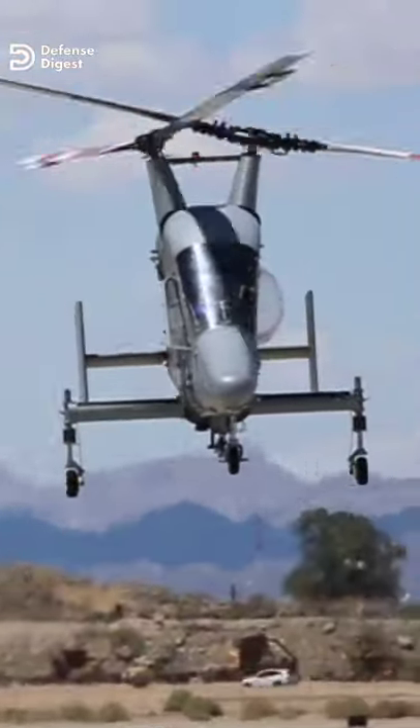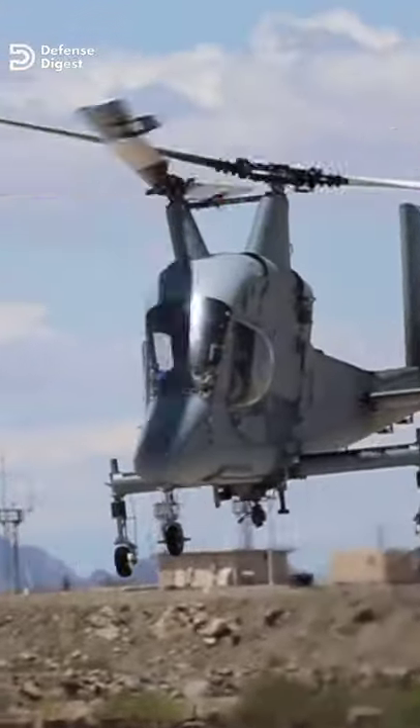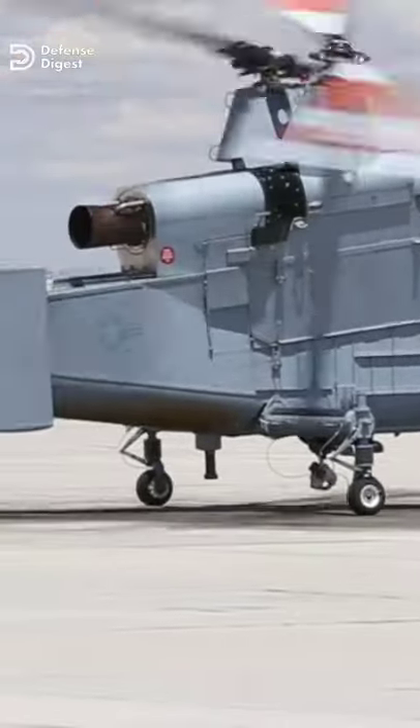This is the Command K-Max Helicopter, which can lift a payload of over 6,000 pounds — more than the helicopter's empty weight — and burns just 82 gallons of fuel per hour, making it the most efficient lift-to-fuel ratio of any helicopter in its class.